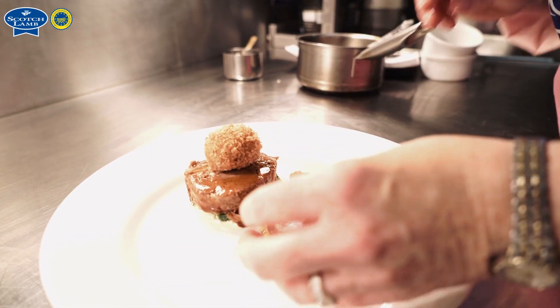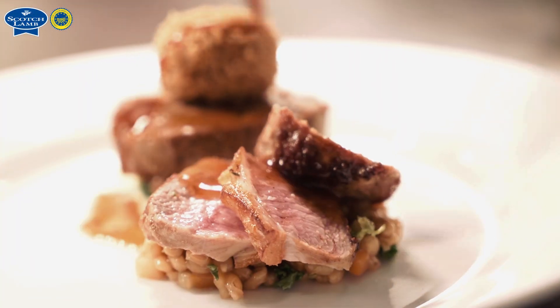The loin is served pink on a bed of barley broth.